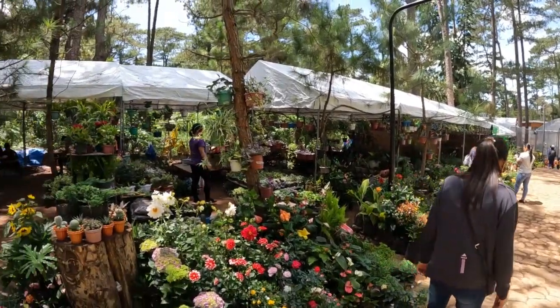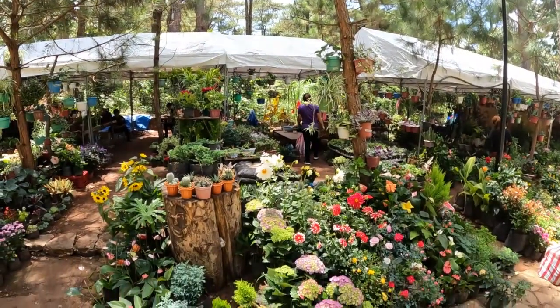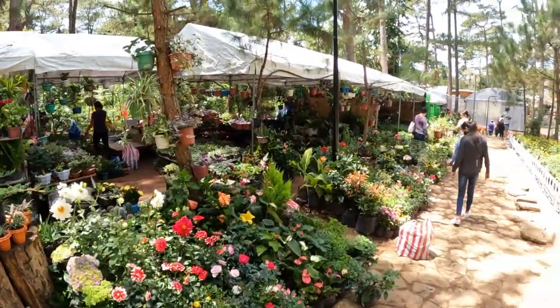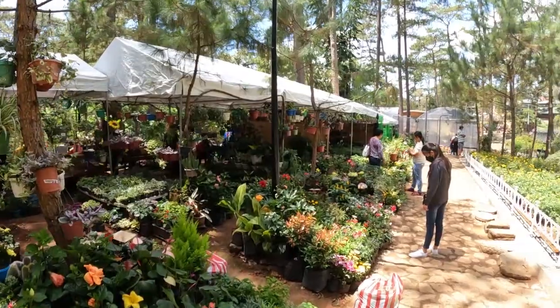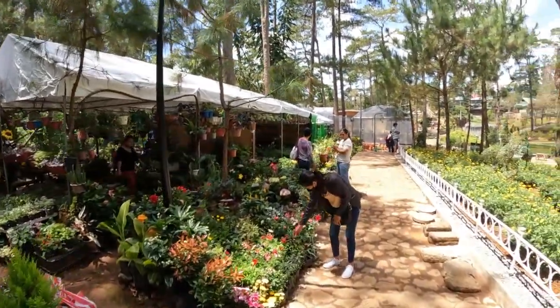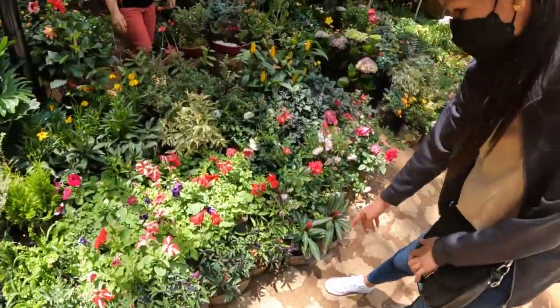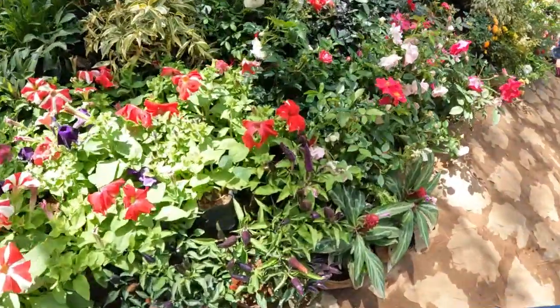They even have some vendors here selling flowers, so if you want to grow them at home, you can. Korean peppers! Korean pepper — it's a Korean pepper?